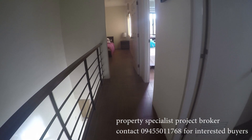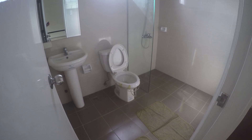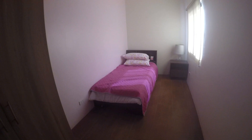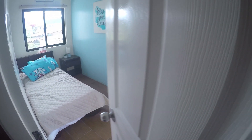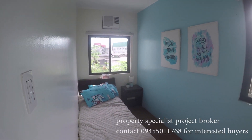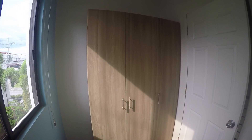Not far away, we have the common restroom for this floor. Just nearby is the second room, and the third room. Both of these spacious areas come with huge windows that act as ventilation, built-in cabinets, and beautiful flooring.